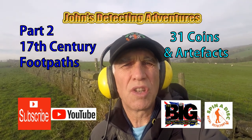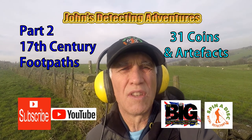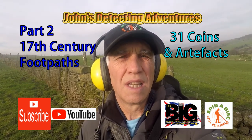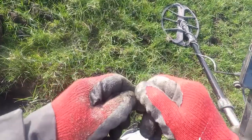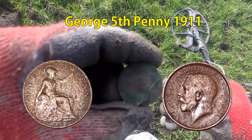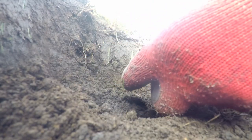Welcome to John's Metal Technique Adventures, part 2 on the 17th century footpath. I've had lots of coins the other day, let's see what we're going to find today. 1912, there we go — George V!